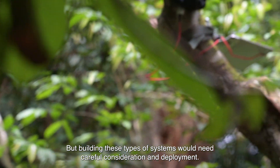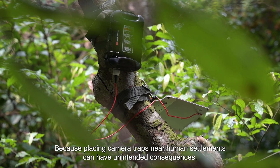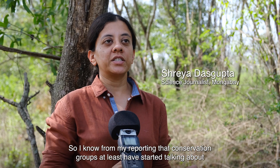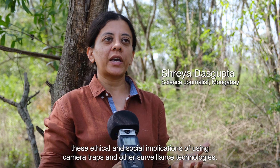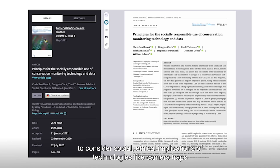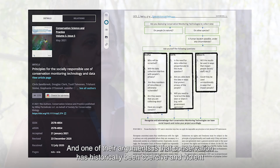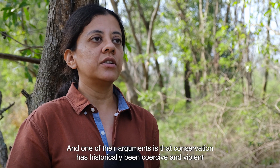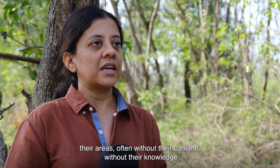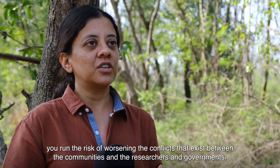Building these systems would need careful consideration and deployment, because placing camera traps near human settlements can have unintended consequences. Conservation groups have started talking about the ethical and social implications of using camera traps and other surveillance technologies. Researchers have published papers on why it's necessary to consider social and ethical implications, arguing that conservation has historically been coercive and violent towards marginalized communities. When you introduce new technologies into their areas, often without their consent or knowledge, you run the risk of worsening conflicts between communities, researchers, and governments.